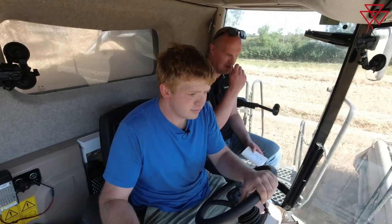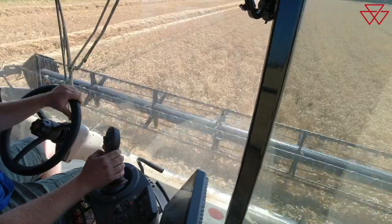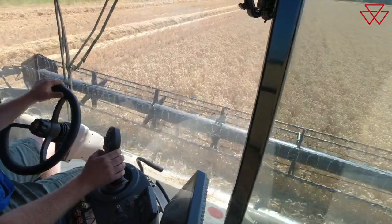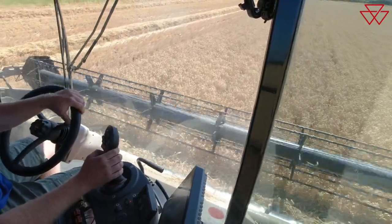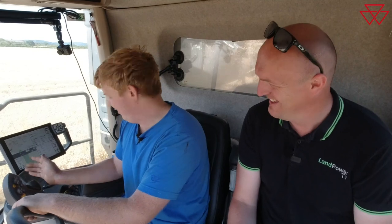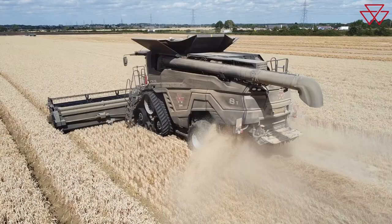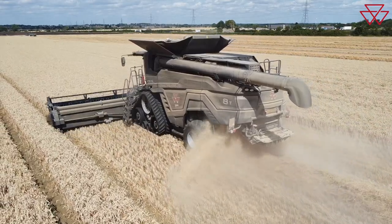So in a nice crop of wheat today — what variety is this one? This is Siskin for this customer that we're on today. It's probably not in the best part of the field at the moment, but generally we're doing eight and a half to nine tonnes per hectare. Once I get into the middle it should pick up a bit. Siskin is hopefully going to get some sort of milling premium on it as well.